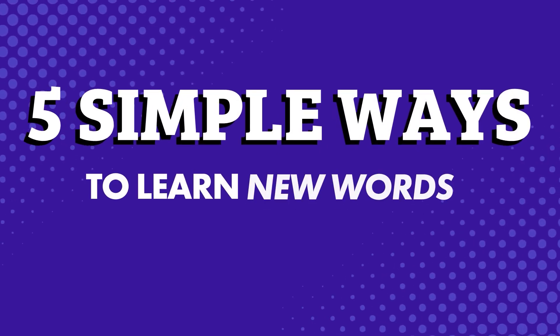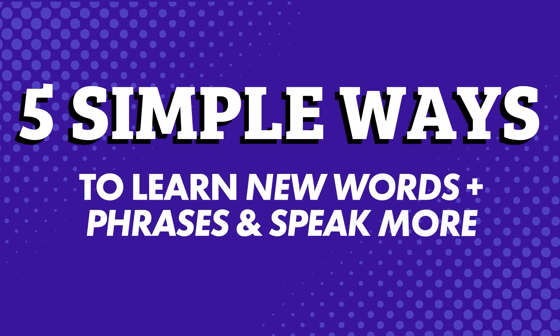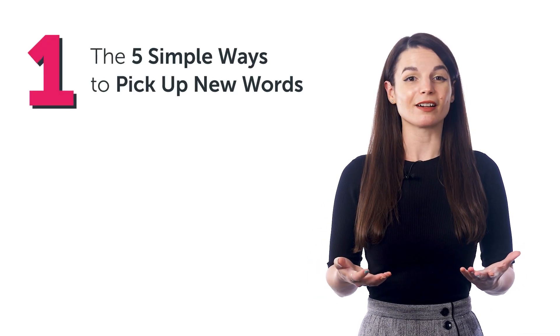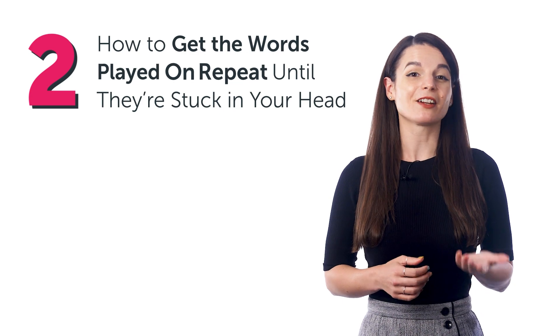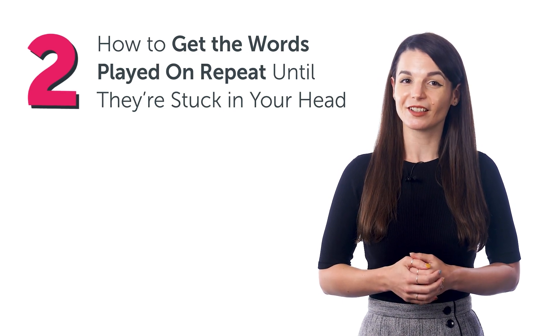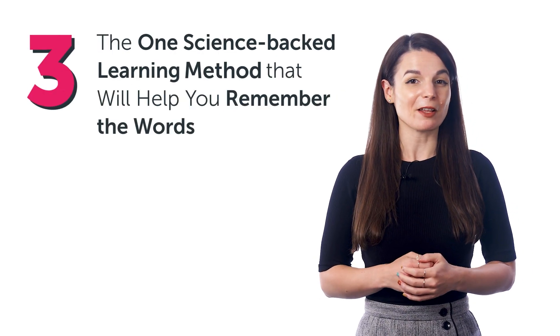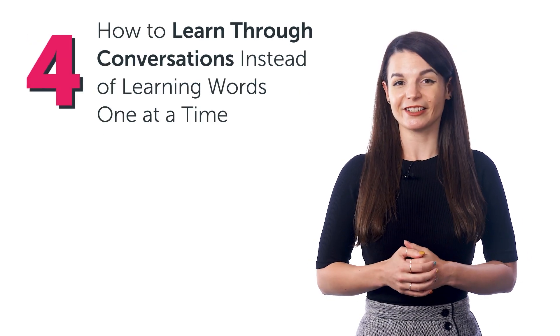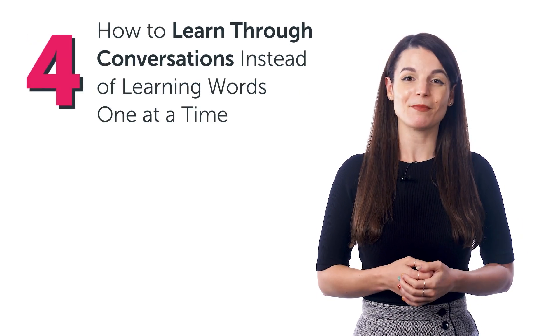Want to learn new words and phrases so you can speak more? 5 simple ways to learn new words and phrases and speak more. In this guide, you'll discover the 5 simple ways to pick up new words, how to get the words played on repeat until they're stuck in your head, the one science-backed learning method that will help you remember the words, and how to learn through conversations instead of learning words one at a time.